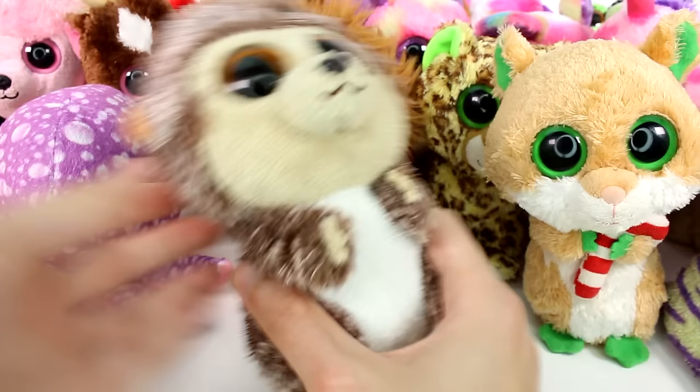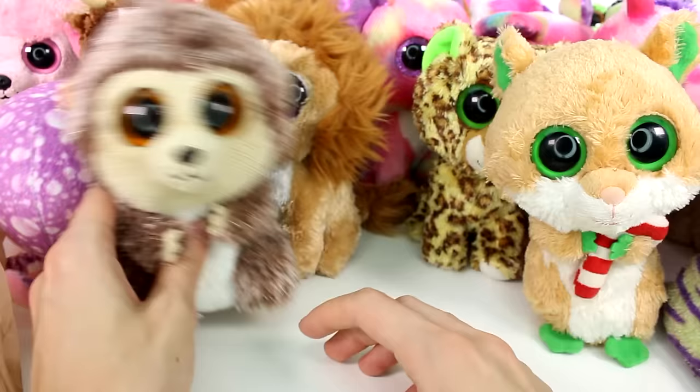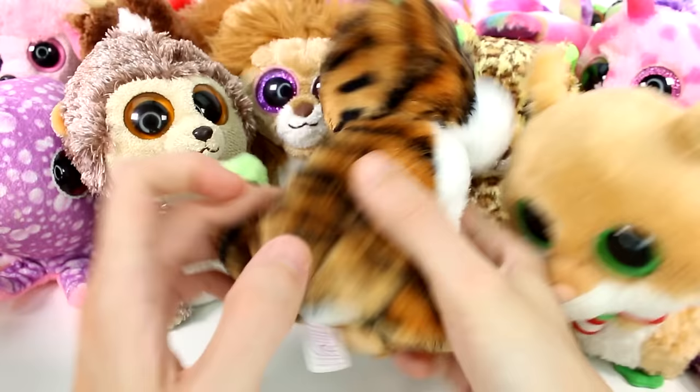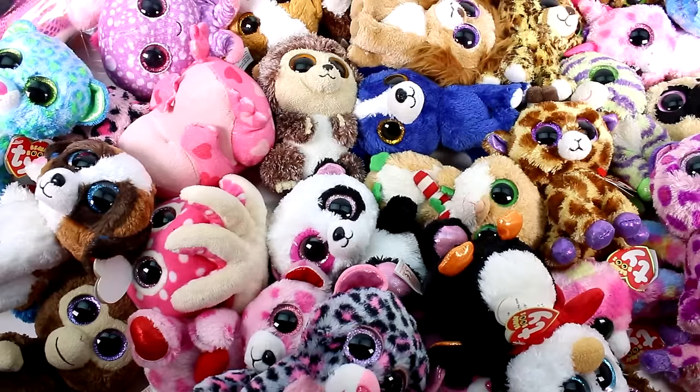And then we have a little hedgehog — I think it is. It doesn't have a tush tag, so for the ones that don't have a tush tag, let me know their names in the comments down below as well. Now we have one last one — are you ready? We have a cute tiger. This is Stripes — I love this one, it's so adorable. I want you guys to leave me a comment and let me know what you think of these Beanie Boos.